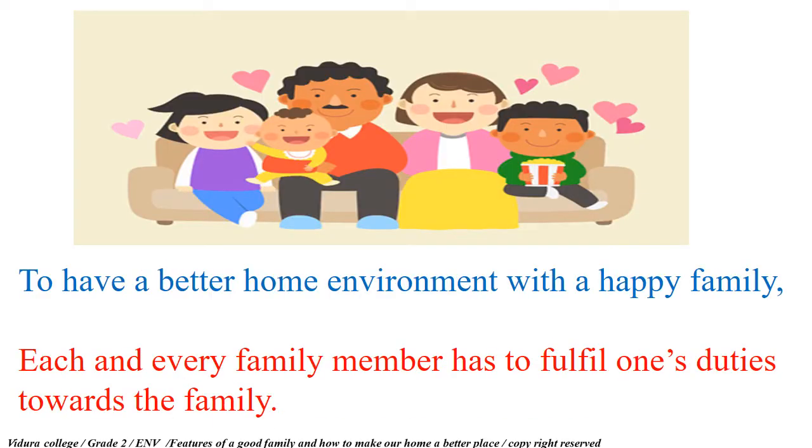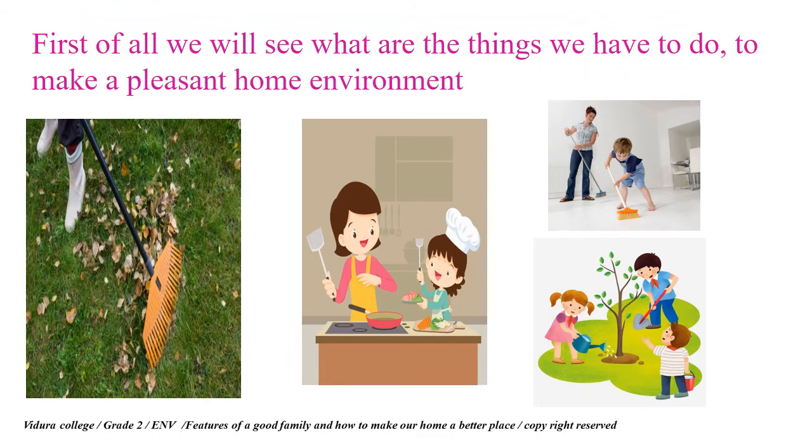To have a better home environment with a happy family, each and every family member has to fulfill one's duties towards the family. First of all, we will see what are the things we have to do to make a pleasant home environment.